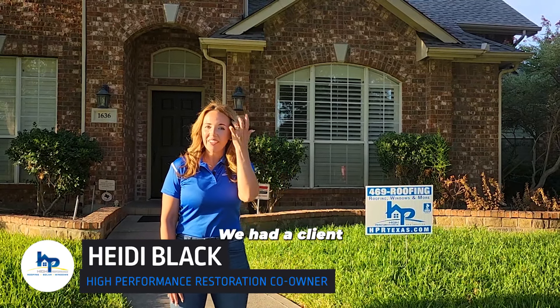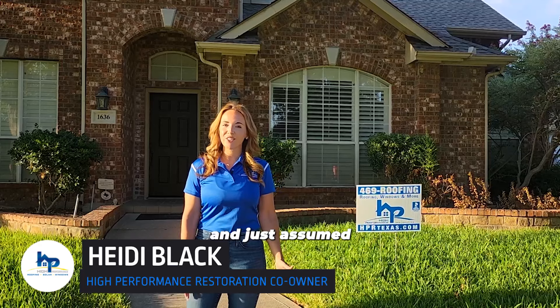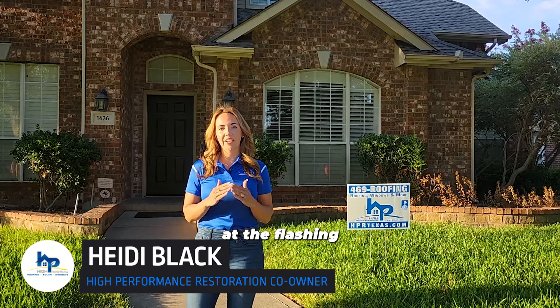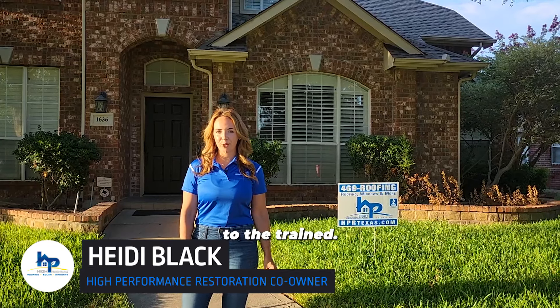Here's a great example. We had a client who knew they had damage but didn't associate it with their roof. The client noticed a crack in the ceiling and just assumed it had to do with the settling of her home. The truth is a small leak had formed at the flashing where the roof meets the chimney. This is one of the many examples of hidden damage only visible to the trained eye.